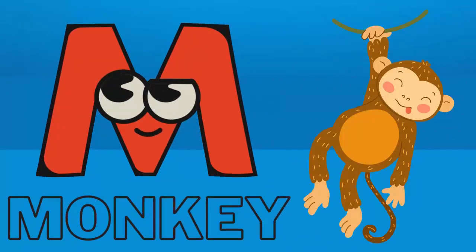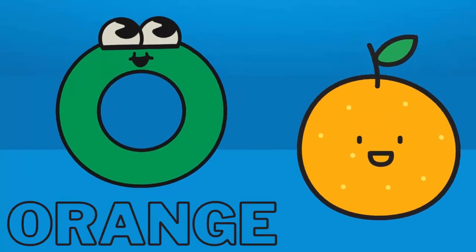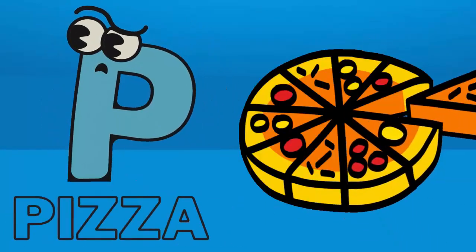M for monkey. N for nest. O for orange. P for pizza.